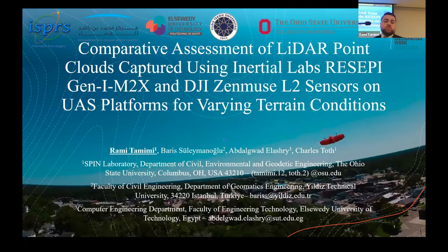We worked on a project where we compared the point cloud produced from two LiDAR sensors: one from Inertial Labs called the Recipe Gen1 M2X, and the second from DJI, which is the Zenmuse L2 sensor. We used two different platforms for UAS in order to test different varieties of terrain conditions.